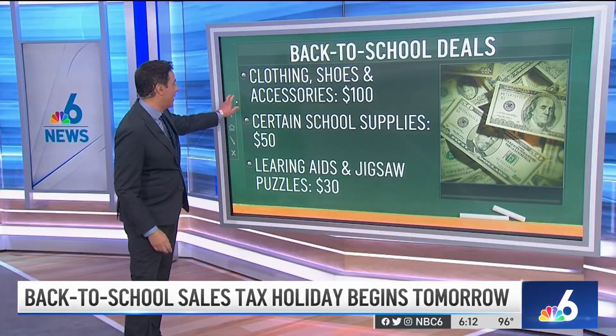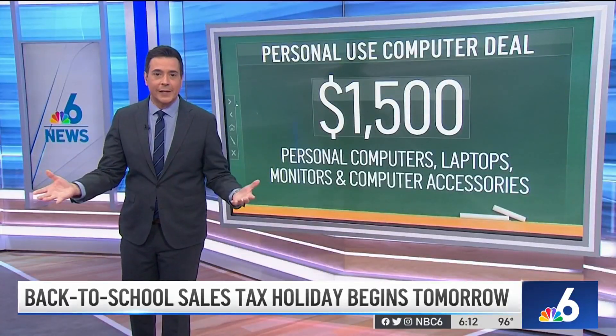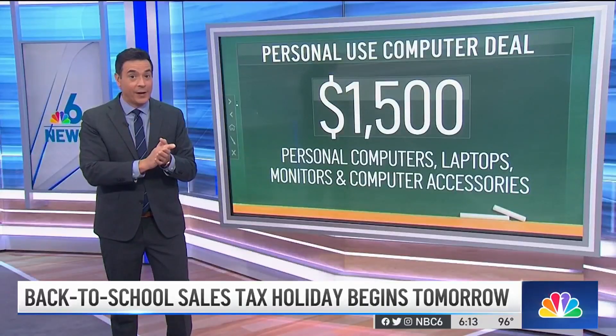Finally, the big-ticket item: PCs, laptops, monitors, and other computer-related accessories. They have to be $1,500 or less. But if you spend $1,500 on a computer with no tax, it's going to save you about $100.